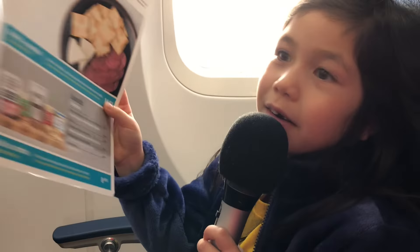At some point a snack cart is going to come — it's a cart that has a bunch of snacks on it and you can take any snack you want. This is the menu. If you're tired and you're on the plane then you can go to sleep.